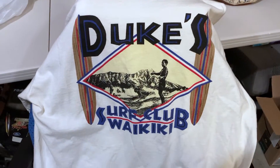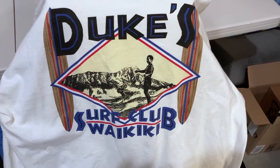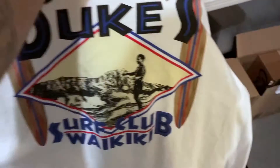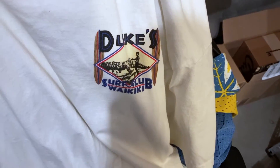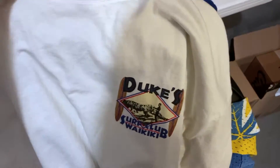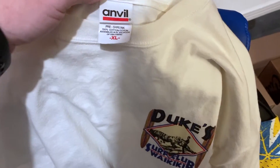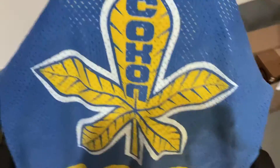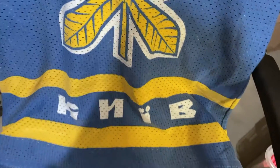So first, let's take a look at the shirts we got yesterday at Goodwill, guys. This first one — Duke's Surf Club in Waikiki. This is the back of the shirt. It's on an old anvil tag. The front just has that little graphic. This does have sold comps. This ought to go for about 20 bucks, and it's an XL, which is obviously a fantastic size. And then this is that old Ukrainian hockey jersey. Why am I finding a Ukrainian hockey jersey in Helena, Montana? No idea.